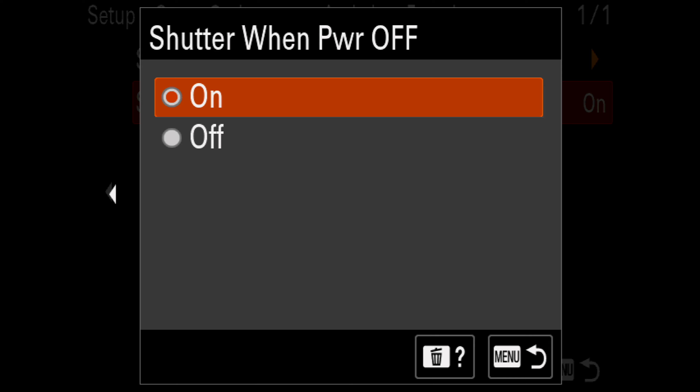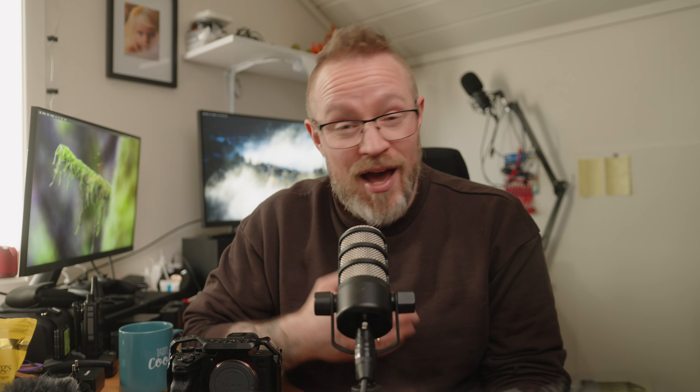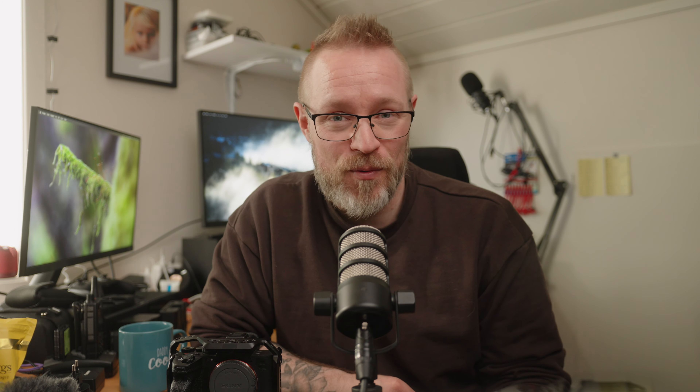The second thing I'm most excited about, which actually came as a surprise to me, is the feature of the shutter closing when turning off the camera. You need to activate this in the settings, but having this extra protection in front of your sensor limits dust from getting in there when changing lenses. I only wish that my A6700 that I'm filming on right now would also get this in a future firmware update.